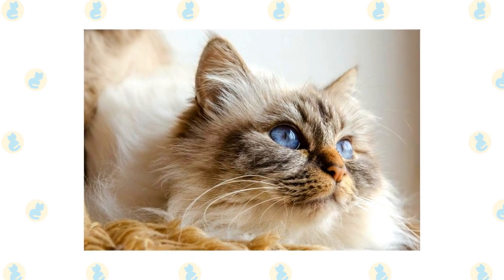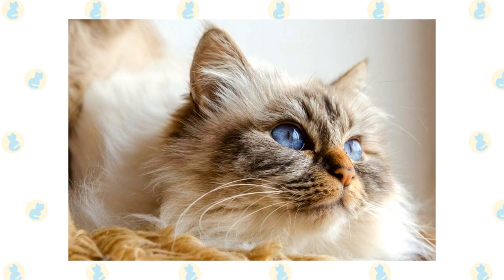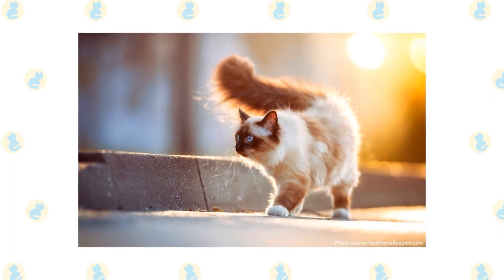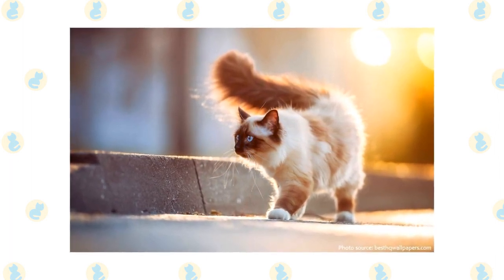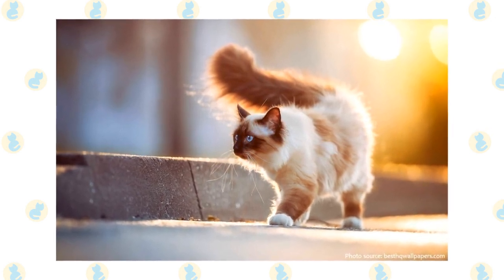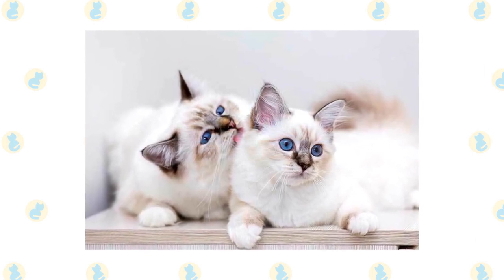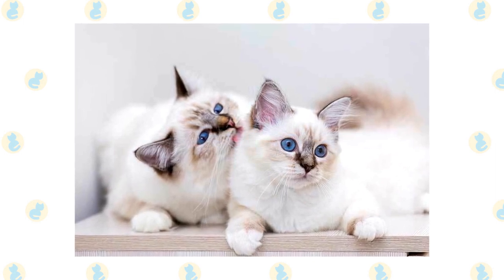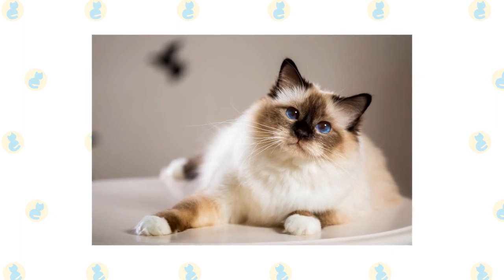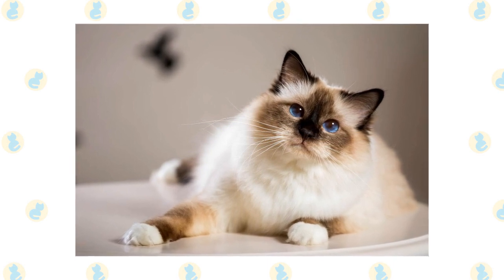These felines are prone to a few genetic problems. For instance, they are genetically dispositioned to congenital hypotrichosis, which causes kittens to be born without any hair. They also end up with an immune deficiency, leading to more severe infections. The cats with this condition often don't live an entire lifespan due to the likelihood of them catching a life-threatening infection. They are also prone to corneal dermoid, which means that the cat has skin and hair covering the eye, which needs to be surgically removed. Spongiform degeneration is also more likely in this breed — this progressive disease is characterized by hind leg weakness and uncoordinated movements, as it affects the central nervous system.